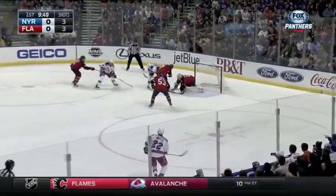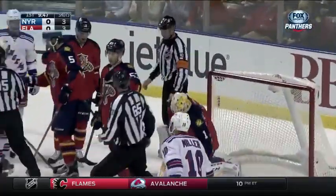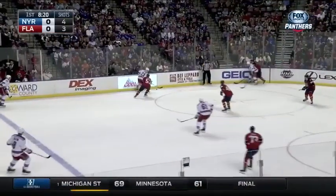Shot here, and Luongo able to make the save. The puck is loose and Roberto jumps out — he got it off the side of the head again. Here's Luongo, runs in tight. 16 wins, tied for sixth in the league.